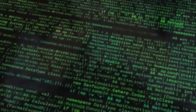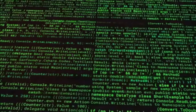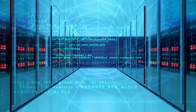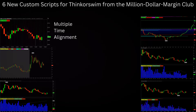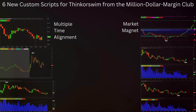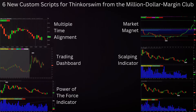And now they have taken their expertise to a whole new level, combining their considerable skills and insights to develop cutting-edge custom scripts that are transforming the way traders profit in the market. Introducing six brand-new custom scripts for Think or Swim, each designed to give traders the ultimate edge: the Multiple-Time Alignment, the Market Magnet, the Trading Dashboard, the Scalping Indicator, the Power of the Force Indicator, and the Prayer Indicator.